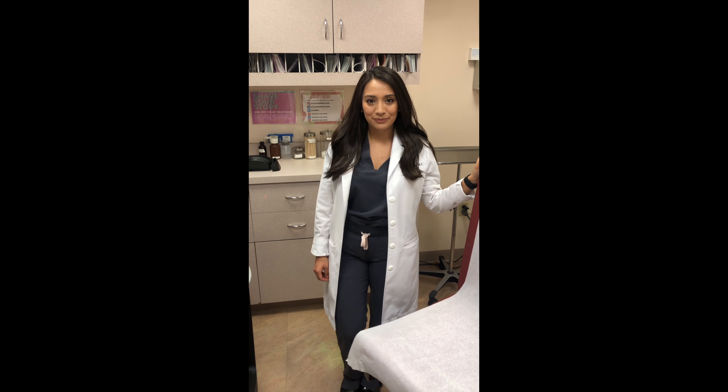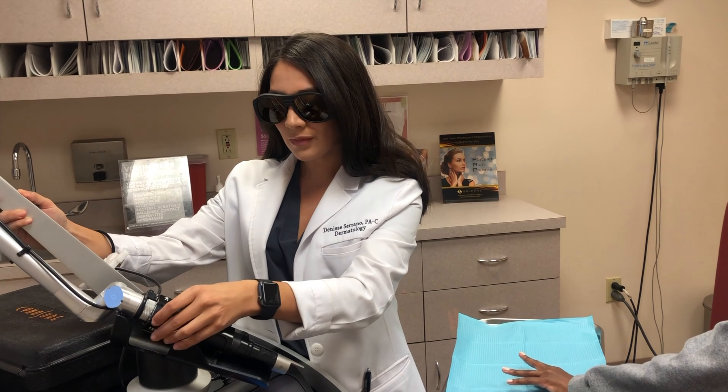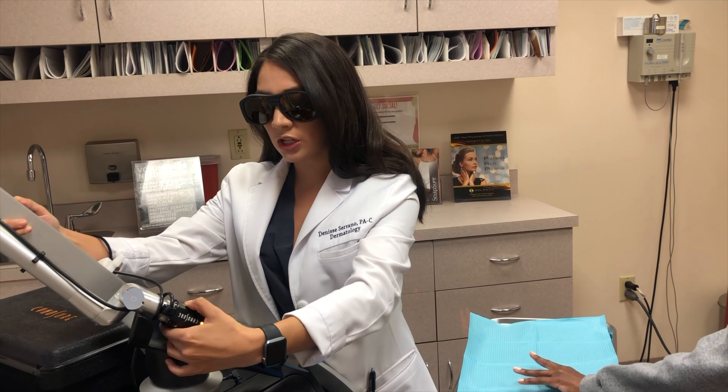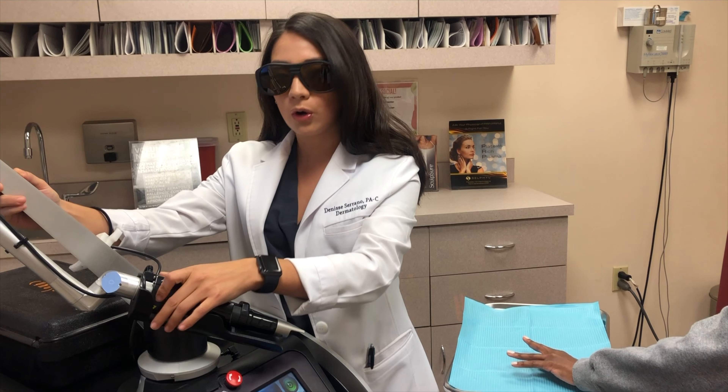So are you ready, Courtney? Great. I've gone ahead and started the procedure, and as you can tell, that ticking noise that you hear is the laser working, and it's perfectly normal. I'll intermittently stop and check and look at the lesion that I'm trying to target in order to determine if there's a response. An adequate response for this type of lesion would be some slight redness or gray tinge. In contrast, if I'm using this laser to remove a tattoo, then I would expect to see a white frosted appearance along the tattoo pigment.